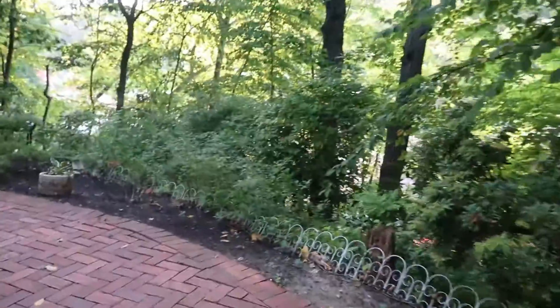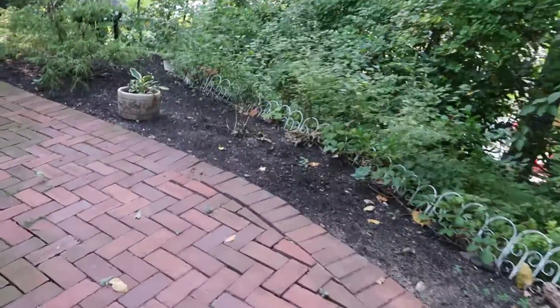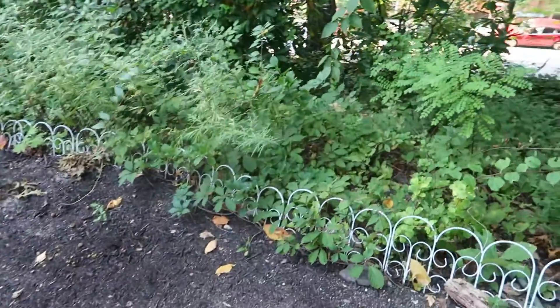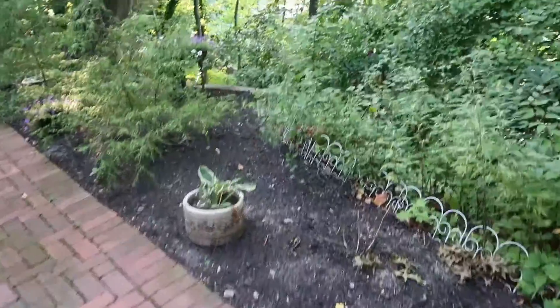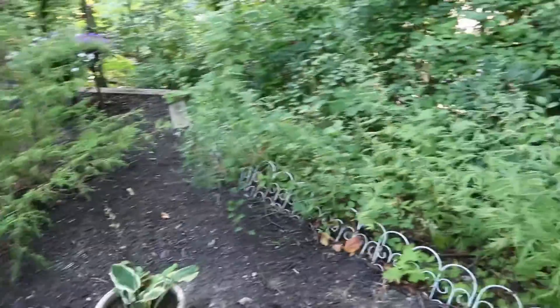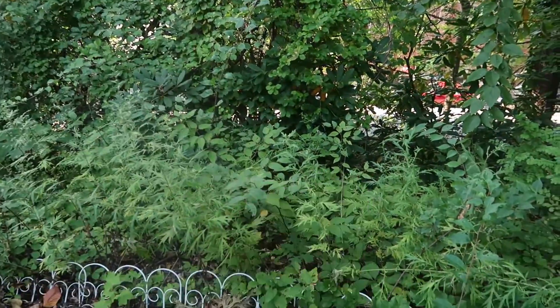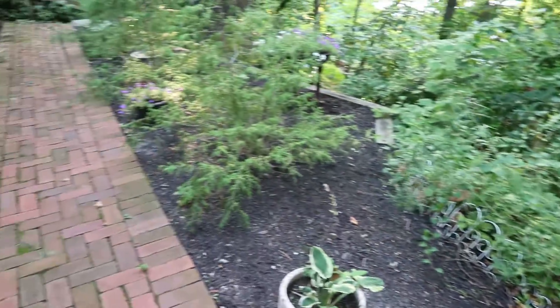This is why I want to move — I don't really have a yard. What I have just goes all the way downhill and there's nothing I can do with it. I literally have no yard, which makes me very sad.